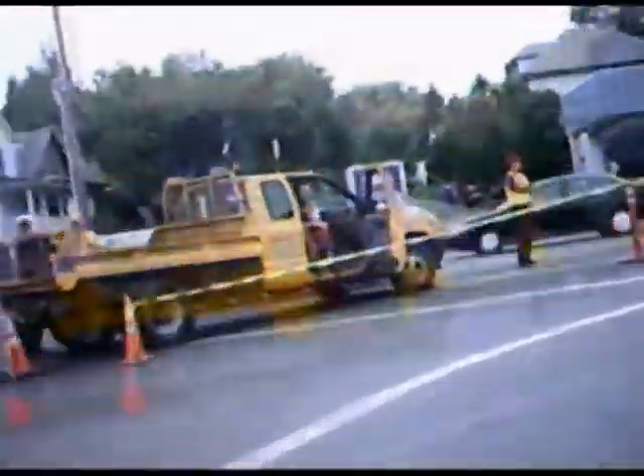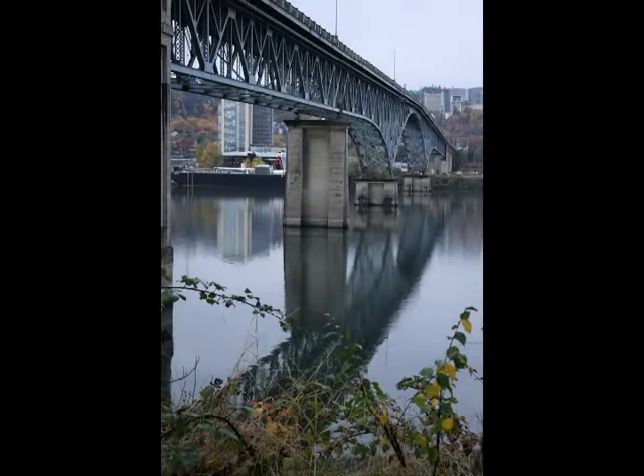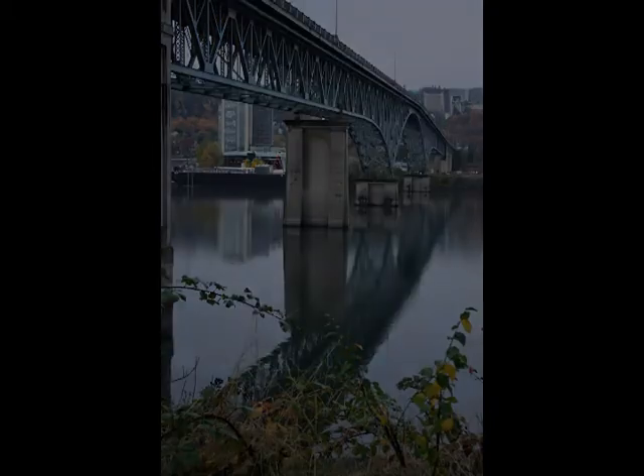We pass the Oregon Museum of Science and Industry as we head towards the entrance to the Ross Island Bridge. Most of the beauty of the Ross Island Bridge, which was built in 1926, is on the bottom side. From the top, the bridge deck is rather spartan.